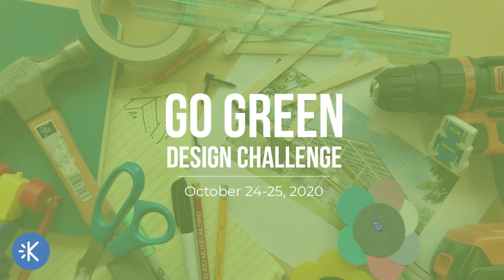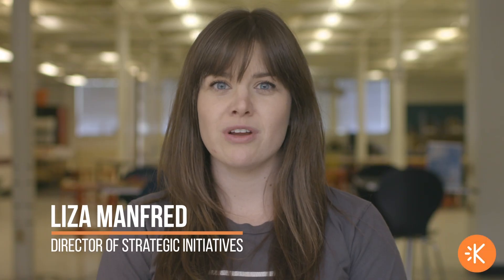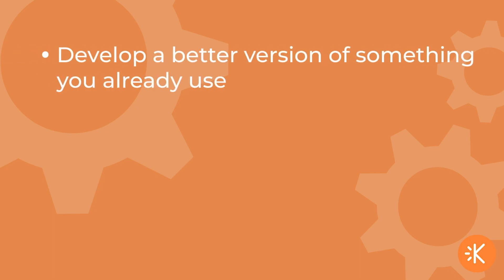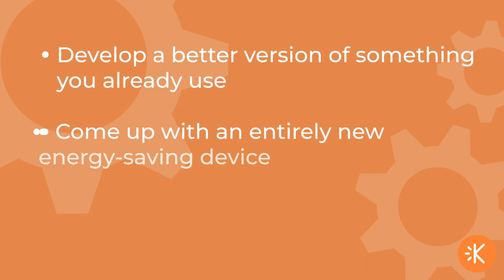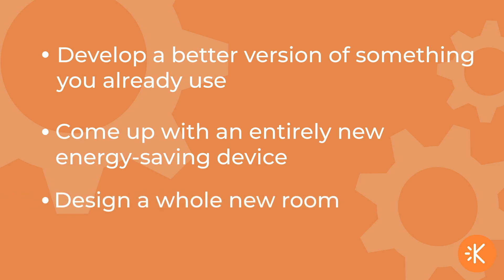Welcome to the Go Green Design Challenge. Kid Museum and Pepco have teamed up to invite you and your family to design and prototype your own invention to make your home more sustainable. You can develop a better version of something that you already use, come up with an entirely new energy-saving device, or design a whole new room.